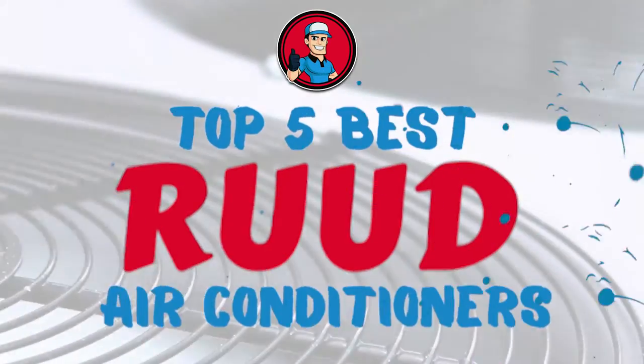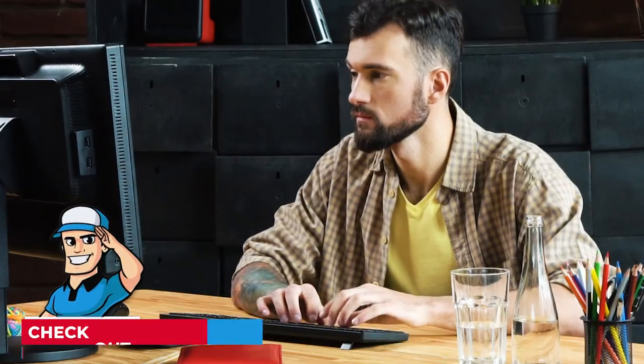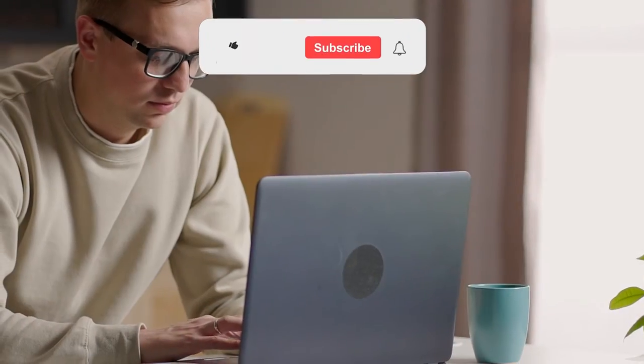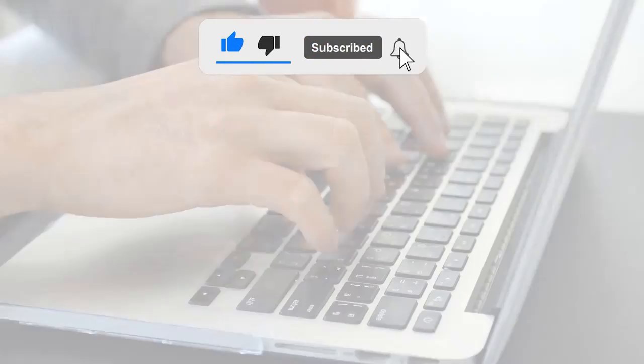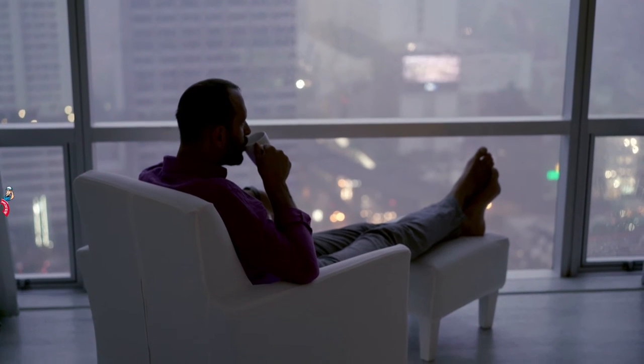There you have it — our top 5 best Rude air conditioners on the market. Check out the links in the description below for detailed information and the latest pricing. If you thought this video was helpful, please click on the like button and consider subscribing. If you didn't, let me know why in the comments below. Thanks for watching, and I'll talk to you in the next video.